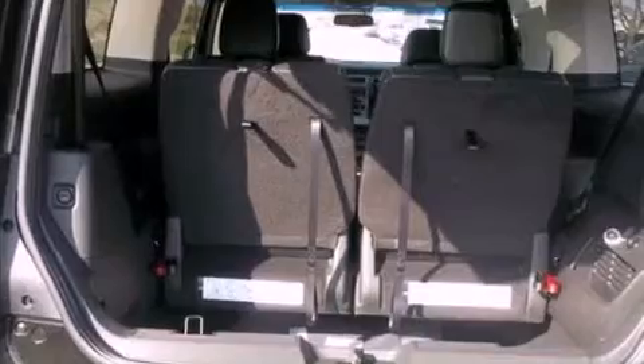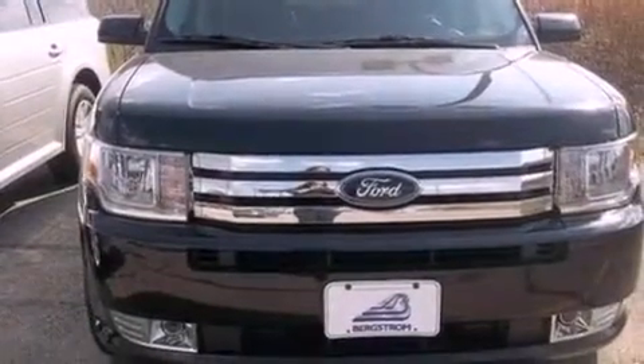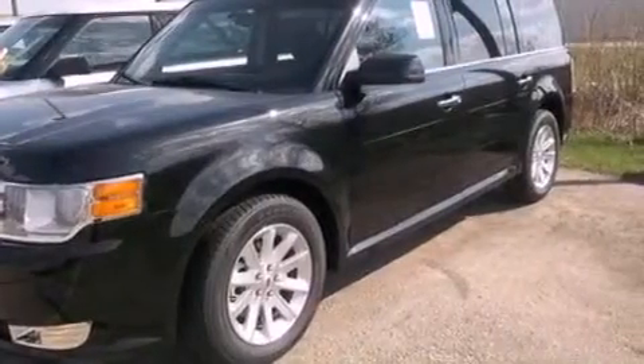Air conditioning, cruise control, an auto-dimming rear-view mirror, leather and alloy steering wheel trim, front fog lights, privacy glass, dusk-sensing headlights, an anti-lock braking system, front and rear reading lights, and aluminum wheels.